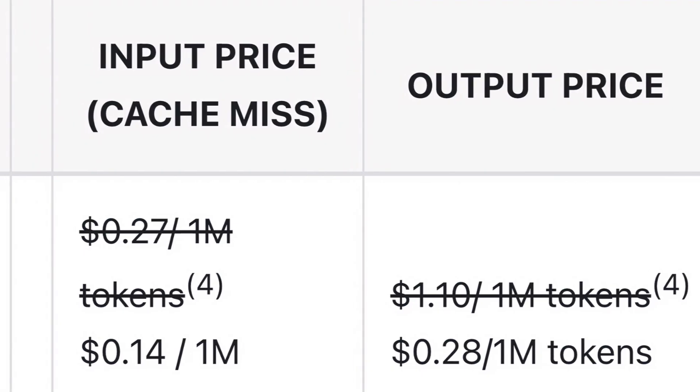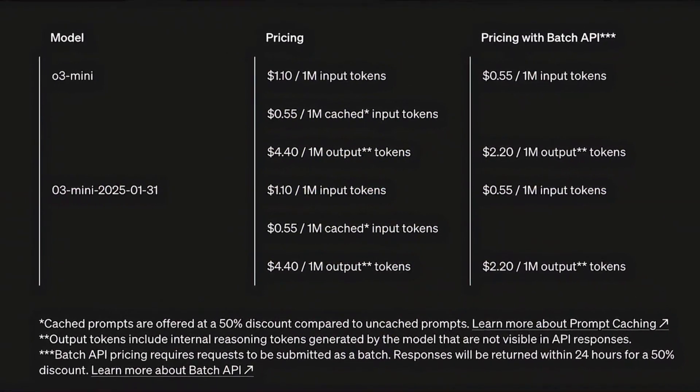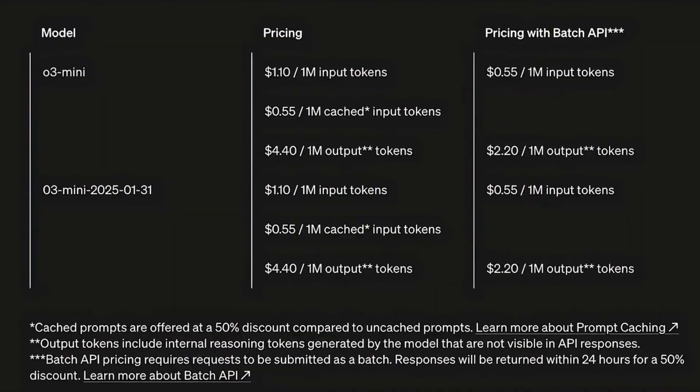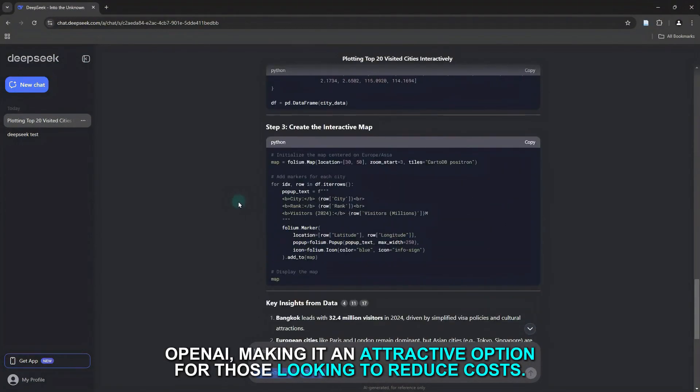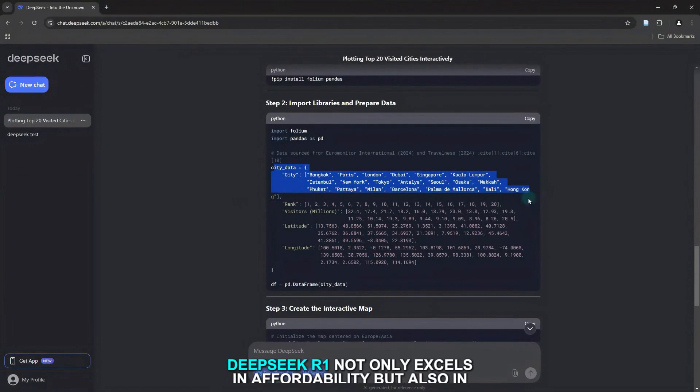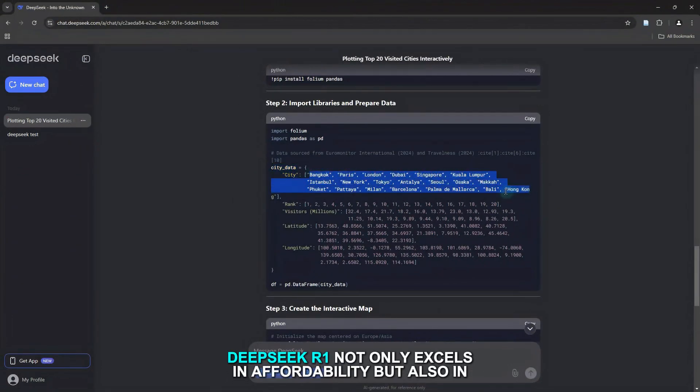This price point is about 93% cheaper than similar services offered by OpenAI, making it an attractive option for those looking to reduce costs. DeepSeek R1 not only excels in affordability but also in performance.